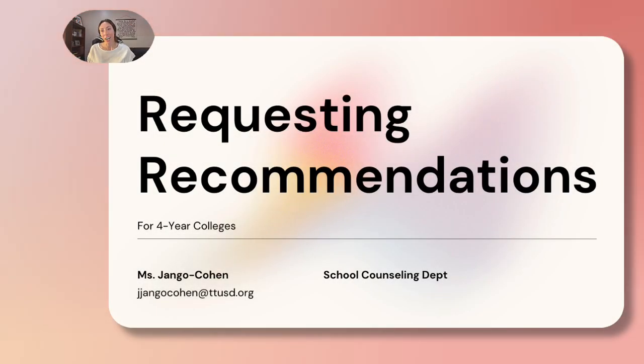Hey seniors! Today I will share how to request recommendations in eight easy steps.